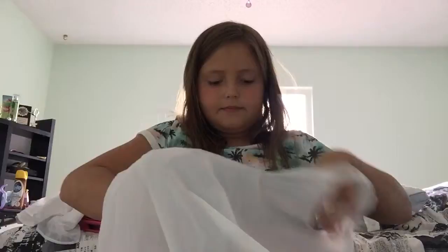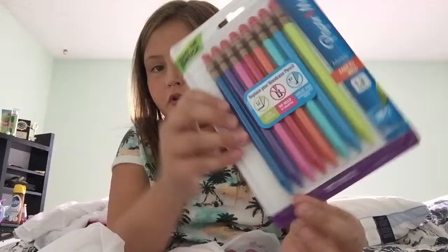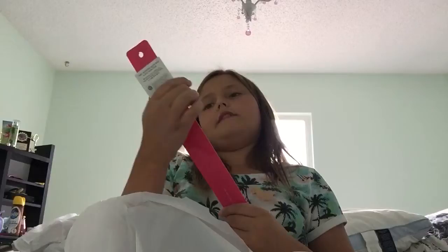There are a few more things in this bag. I got some Papermate pencils — they're mechanical. They just look like normal pencils but they're not. The next thing is a flexible ruler, 12 inch. And of course, it's pink.